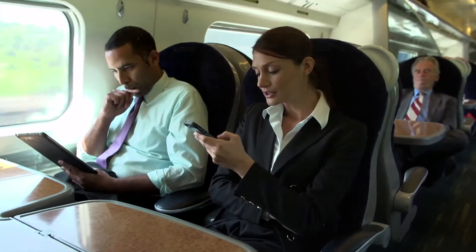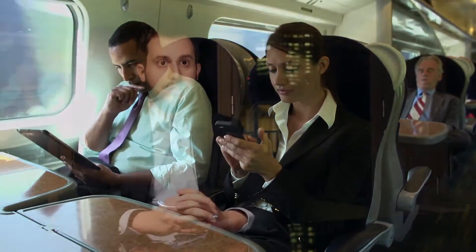Wi-Fi internet access is already offered to passengers on high-speed trains in Italy. The throughput available to trains today is limited to a few megabits per second.